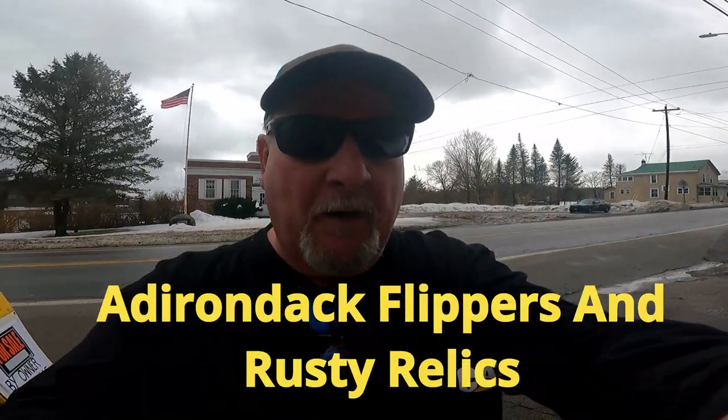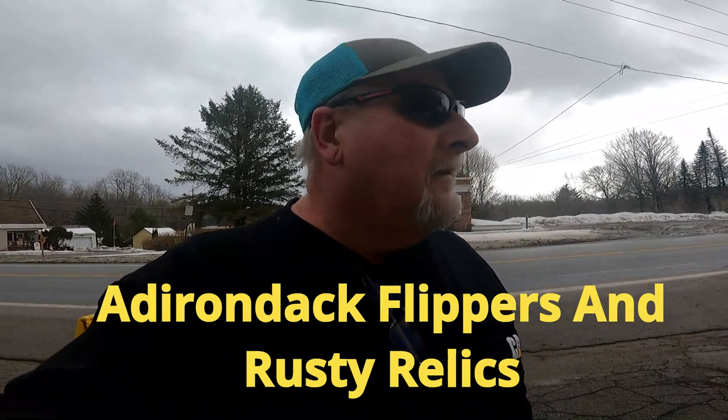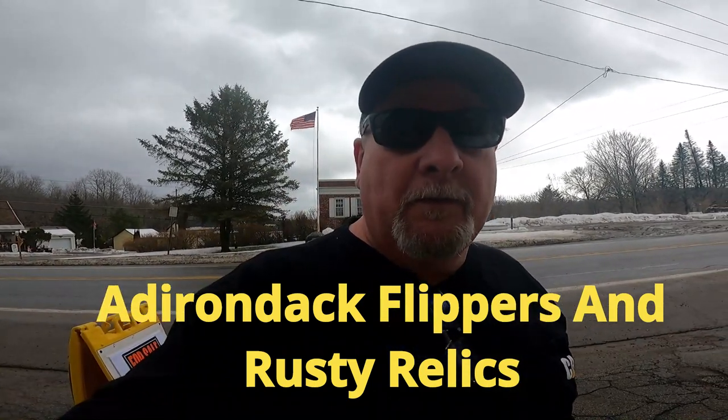Hello everybody, this is Brian here from Adirondack Flippers and Rusty Relics. Today I've been wanting to show you all this — our brick and mortar location. This is in Salisbury Center, which is one of the gateway towns to the Adirondacks. The wife is helping at our church doing a dinner tomorrow, so I got to sit at the store today and figured I'd give you a tour while I'm here.